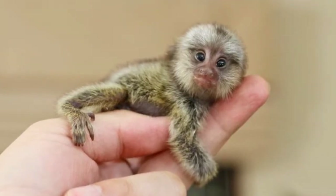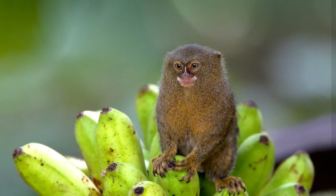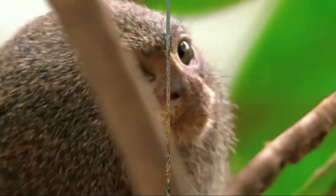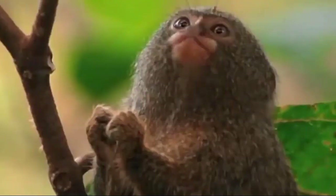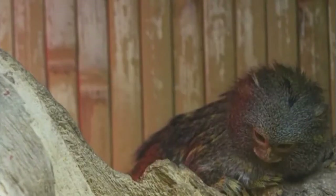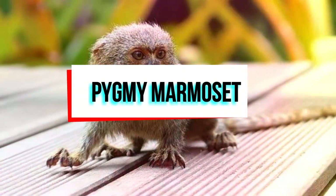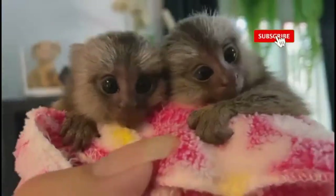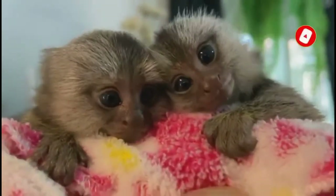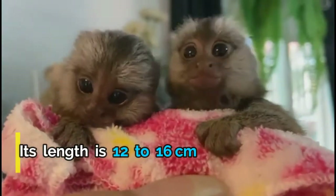In the rainforest canopy of South America lives a tiny monkey. It dodges behind tree trunks and branches, freezing and dashing just like a squirrel. It also has brown fur and a long tail like a squirrel, but it's a pygmy marmoset — also known as a finger monkey — the world's smallest monkey. A full-grown pygmy marmoset could fit in an adult human's hand, weighing about as much as a stick of butter. Its length is 12 to 16 centimeters and it weighs 85 to 140 grams.